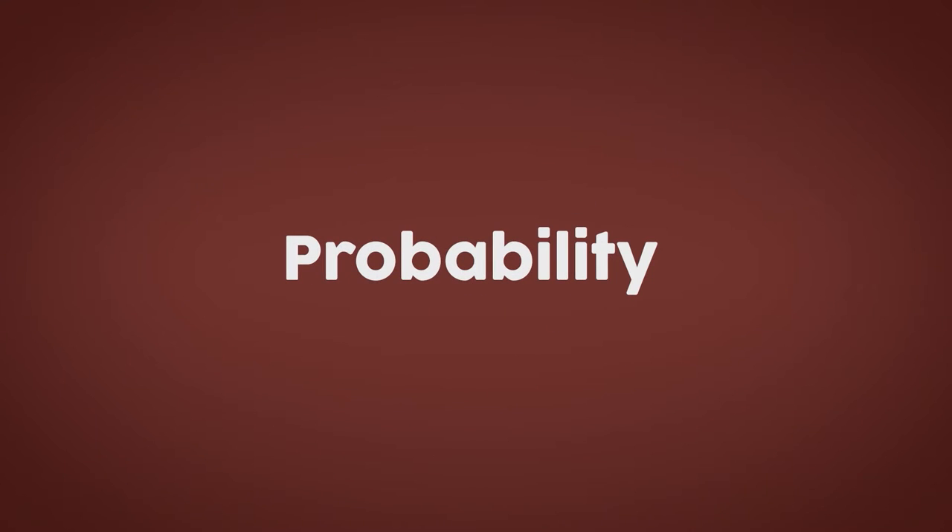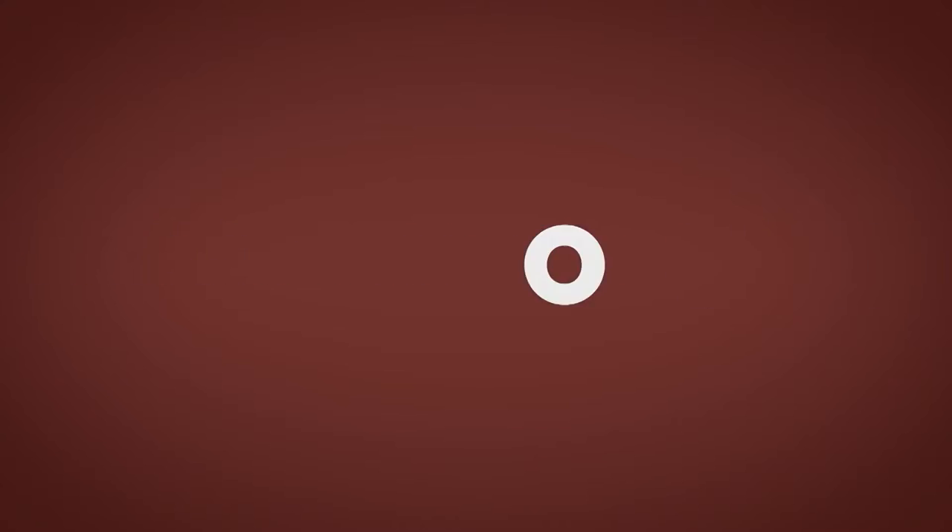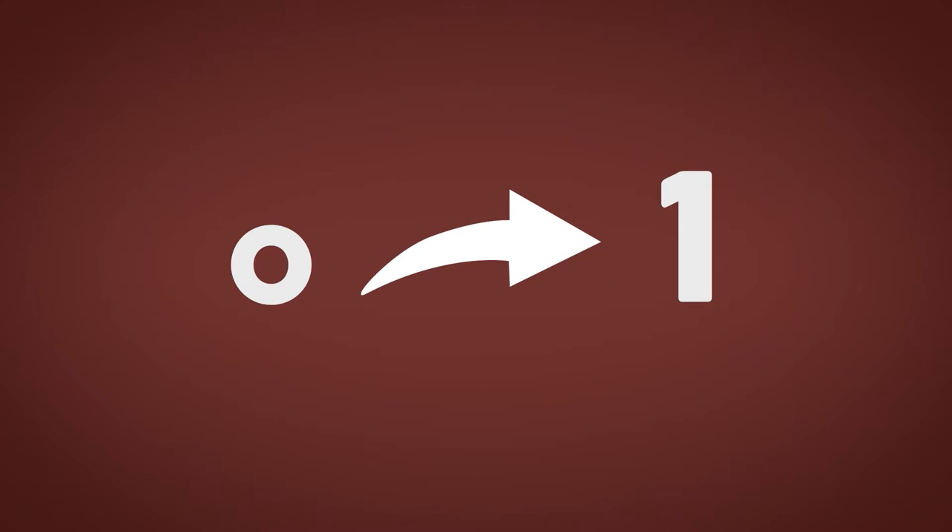Don't think I haven't thought of it. Actually, it's called probability. Probability is just a fancy word for the chance of something happening. In math, it's a number between 0 and 1.